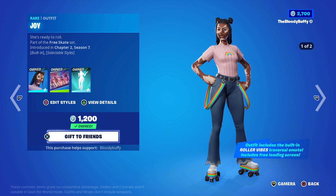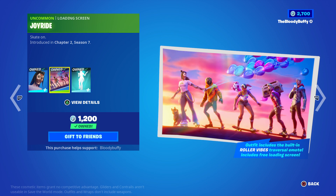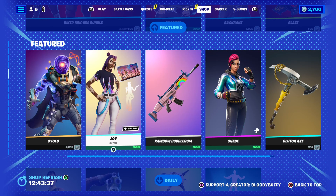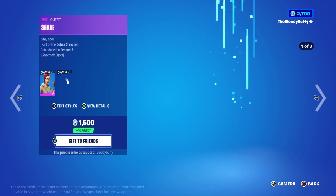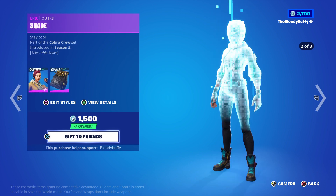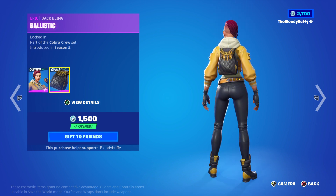Joy - 31 days, 1200, and you get the loading screen and a very nice traversal emote, the rainbow bubble gum wrap. That's back after 31 days. Shade is back after 84 days and of course she's got the bag that looks like a Chanel-inspired.